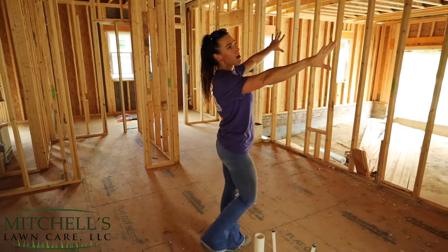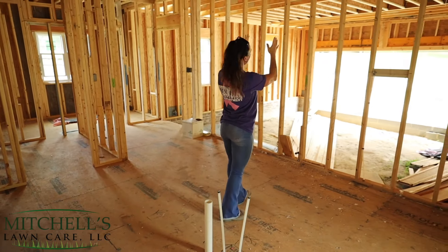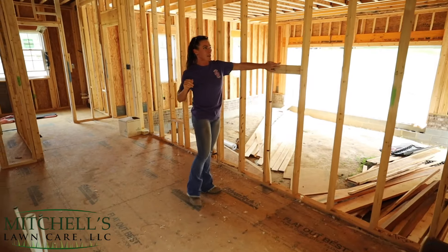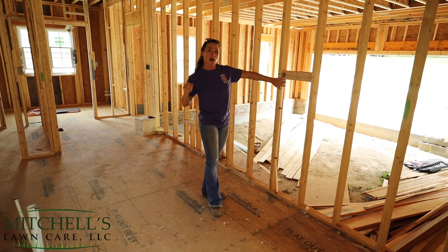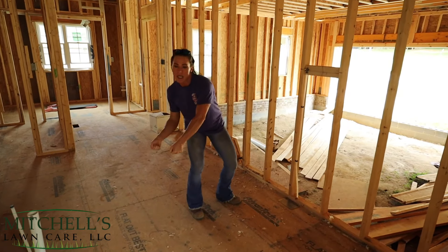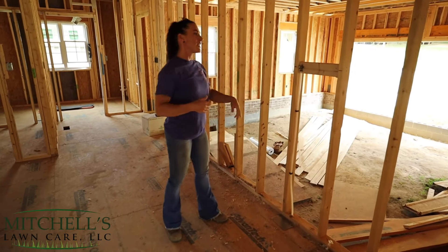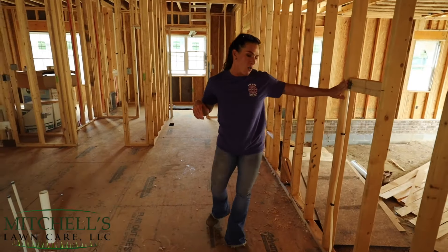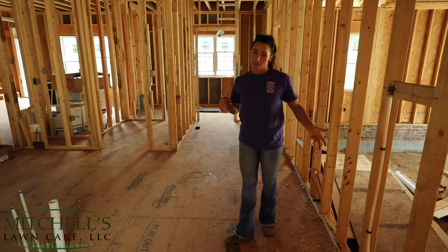Along this wall is going to be all of our range and wall ovens. One of the cool little things that I definitely wanted to have was a pot filler on the wall. So if you've got a heavy pot, you don't have to worry about bringing large pots out of the sink and over the floor - you've got the ability to fill a pot while it's actually on the stove, which is always nice.